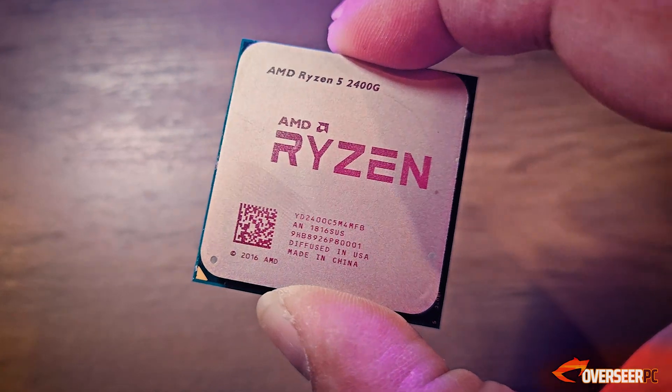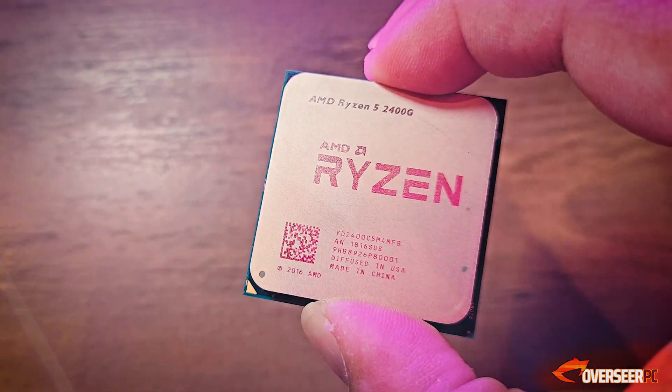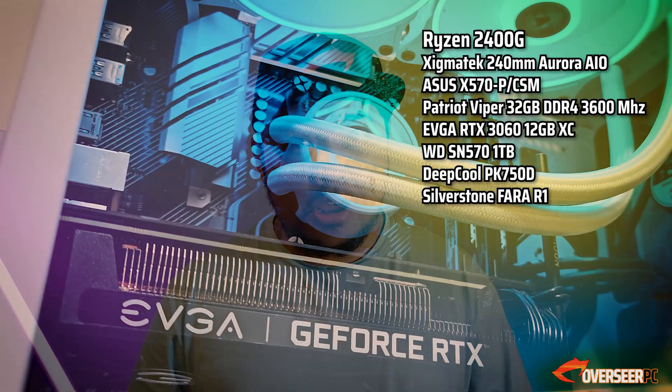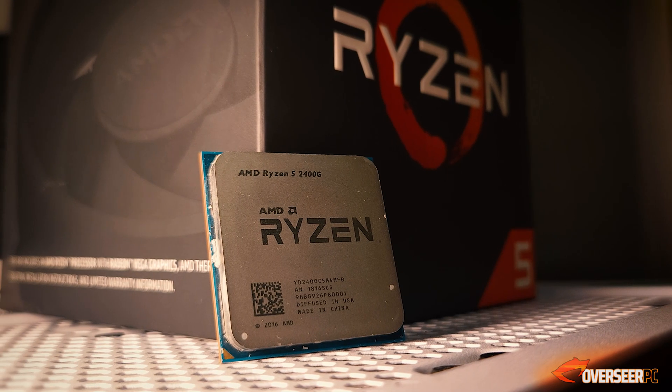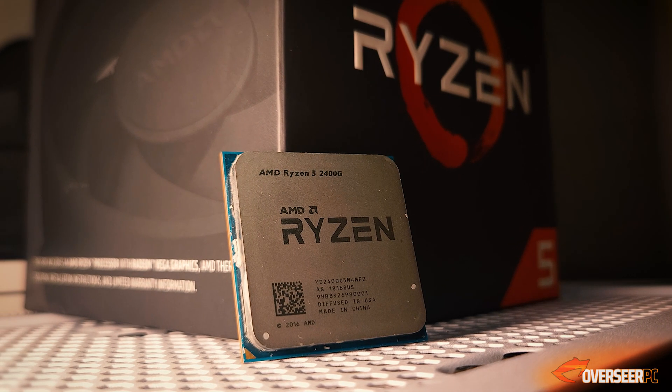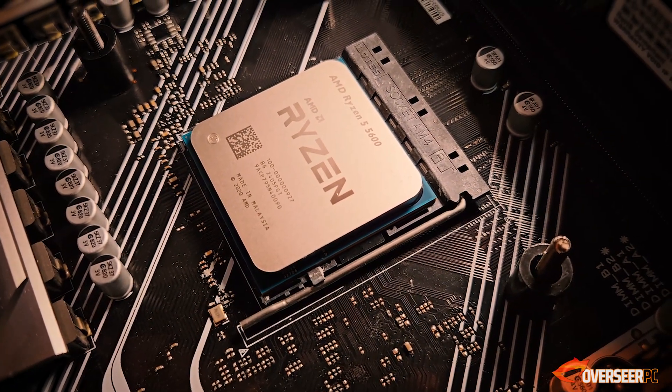We're going to see if this processor is still capable in our modern landscape. We're going to run this using its onboard graphics, and also see if upgrading to an RTX 3060 to pair with this processor is viable, especially for those who actually have this processor. Later in the video, we're also going to compare this against a modern AM4 processor, the Ryzen 5600, which you can buy for about $80.